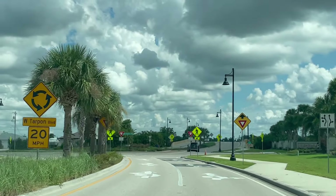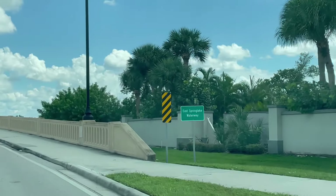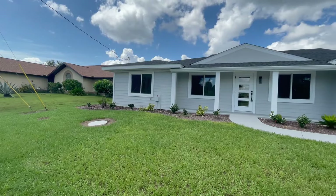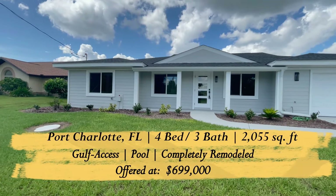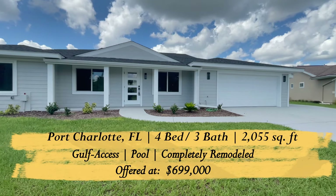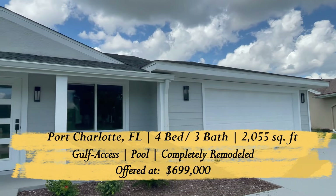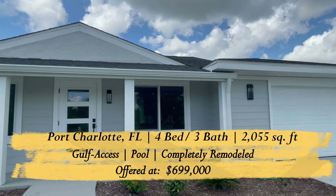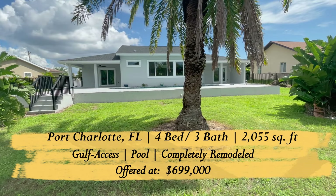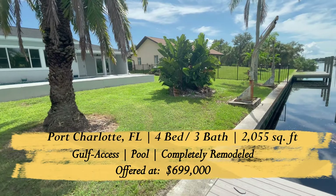Our first home is on the western side of Port Charlotte, just on the northern side of Charlotte Harbor, where the Peace River and Myakka River meet. This is a completely remodeled home built in 1980. It has four bedrooms and three full bathrooms, 2,055 square feet of living area, plus a two-car garage and a pool deck, all on a gulf access canal system with about 15 to 20 minutes out to open water.